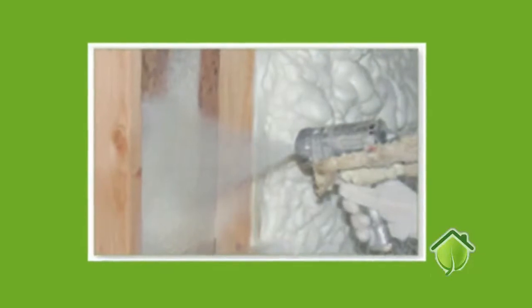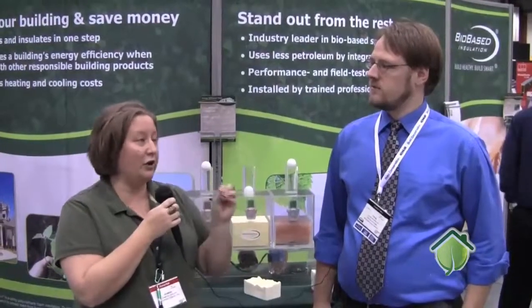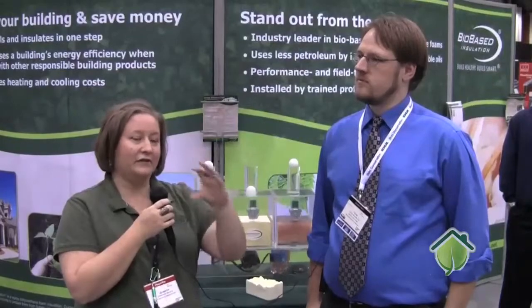The focus on bio-based insulation is that all of our products are water blown, so they use water as the blowing agent. Our products range in bio content in the finished foam from 3% to 16%. That bio content number in the finished foam tells you what you're actually getting in your walls.